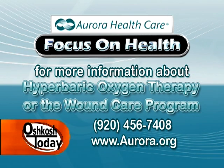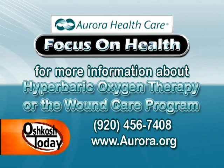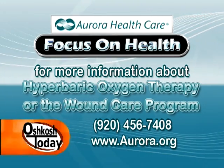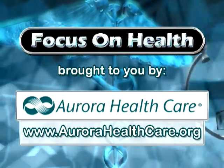Thank you very much, John, for joining us today. If you would like to learn more about hyperbaric oxygen therapy at Aurora Medical Center in Oshkosh, or about the wound care program, give us a call at 920-456-7408. That does it for another edition of Focus on Health. I'm Ted Stefaniak — I'll see you next time. This Focus on Health segment has been brought to you by Aurora Healthcare.